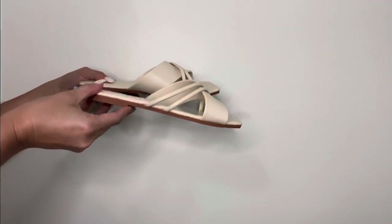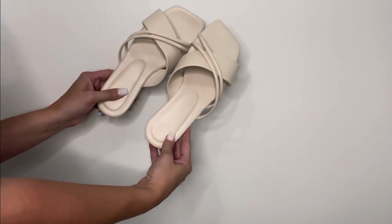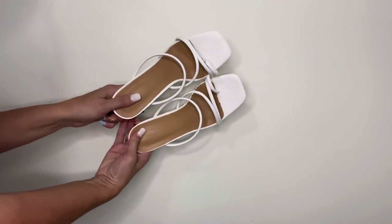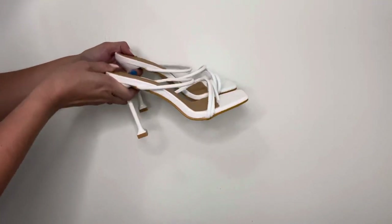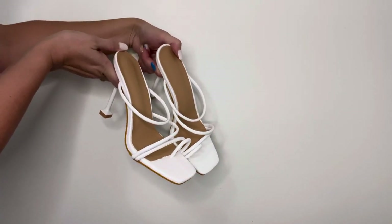I got a couple pair of shoes. These are little flats — I thought they were just super minimalist and would go with quite a few things that I have. And then I decided to get some little white strappy pumps. These are like really hot right now, so I love these.